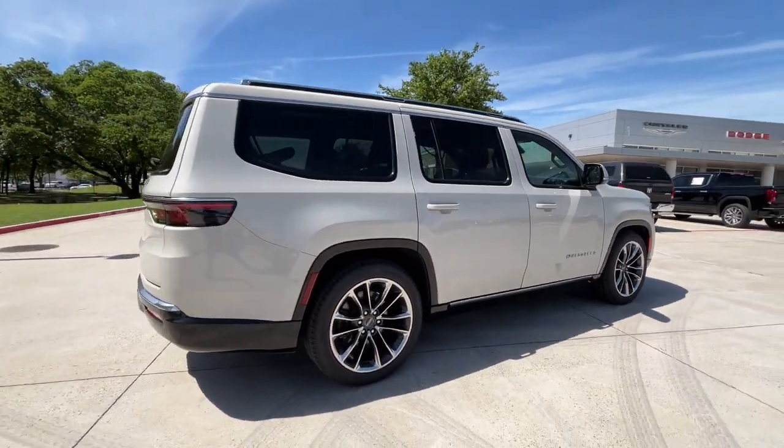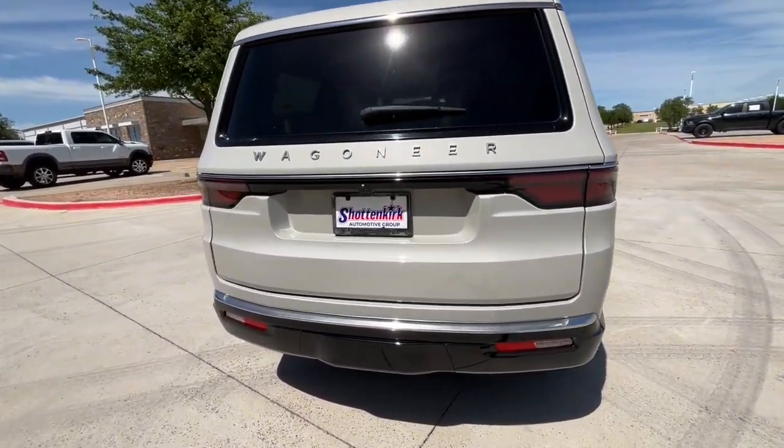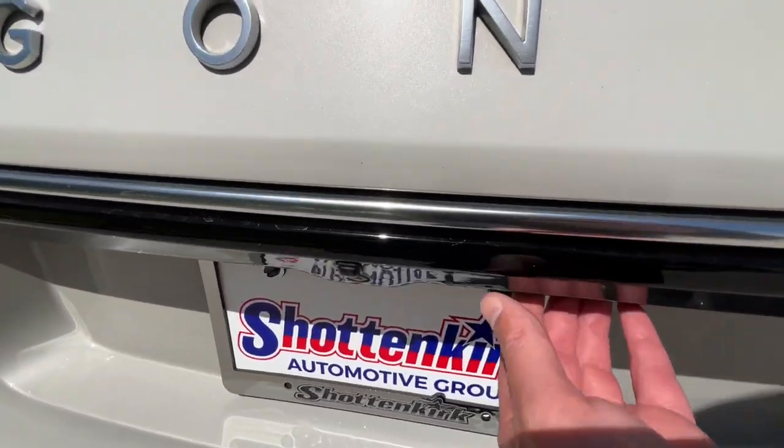Whether you're road trip cruising, towing, or exploring a new off-road trail, this luxuriously appointed adventure vehicle makes the journey magical.